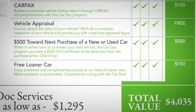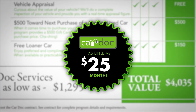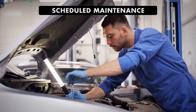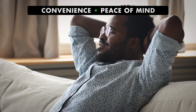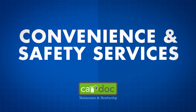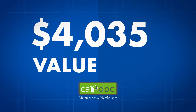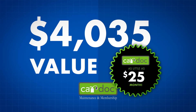All that — over $4,000 in value — for as little as $25 a month. Not only does the CarDoc program provide regularly scheduled and manufacturer-recommended maintenance, but it also provides you with convenience features that give peace of mind when you need it most. With the convenience and safety services provided as part of the CarDoc program, a $4,035 value, you can breathe a little easier for as little as $25 a month.